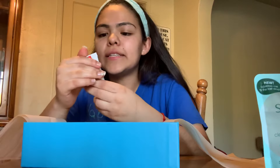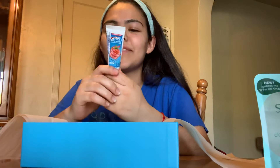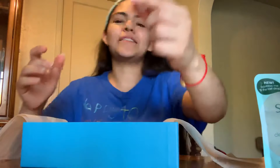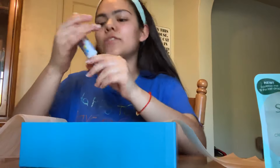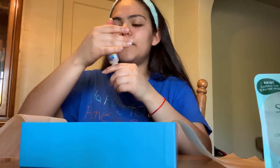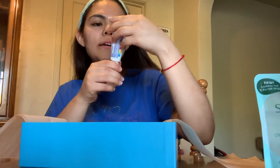Next I see a Kids' Crest anti-cavity toothpaste, which is a bit strange for a beauty box, but toothpaste is toothpaste. It looks like it's strawberry flavored. If you have kids and you're traveling, this is pretty convenient since it is a kids' toothpaste. It's 24 grams.